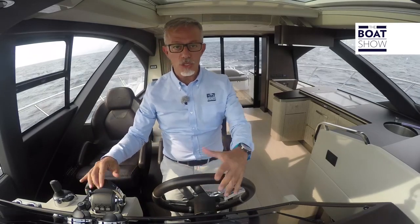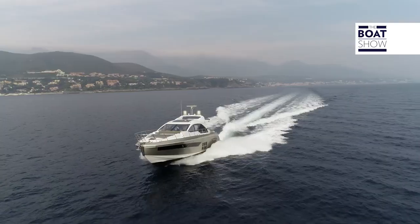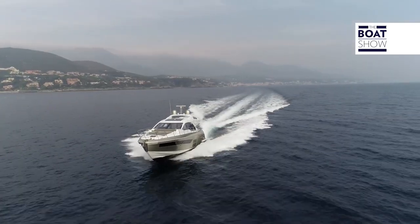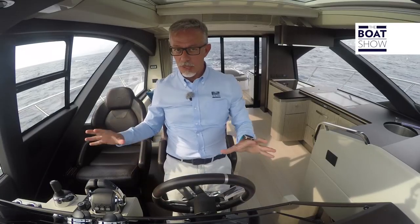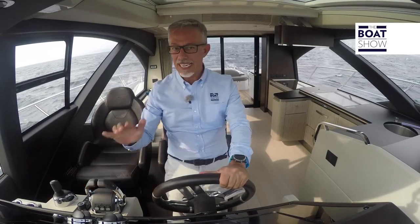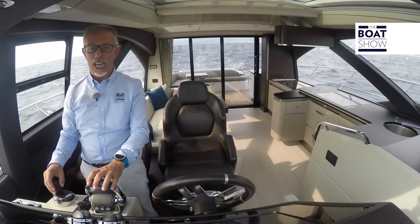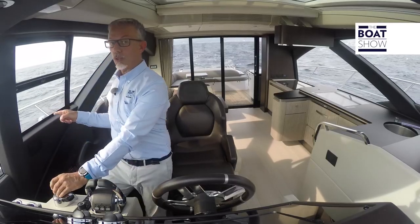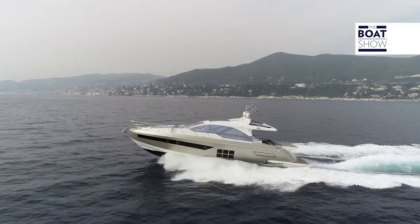Looking at the helm — the console or the driver's area — you can immediately see that the owner of this yacht is looking for luxury as well as performance. I like this system with the rudder and paddle close by, so you can sail quickly. And in this other area, the mooring commands are on the side, so I can manage the manoeuvre better and even shout out a few orders from the window.